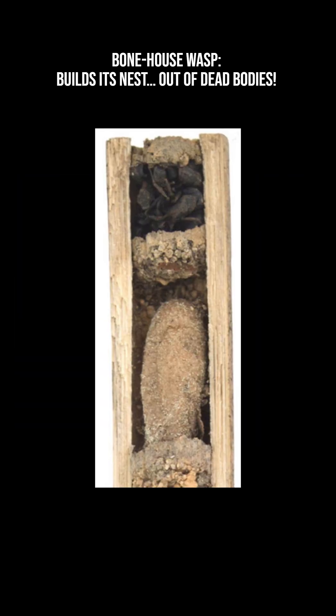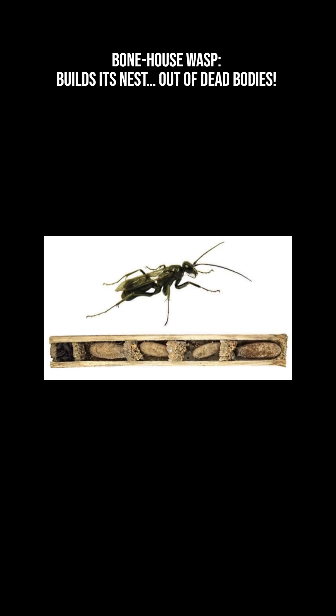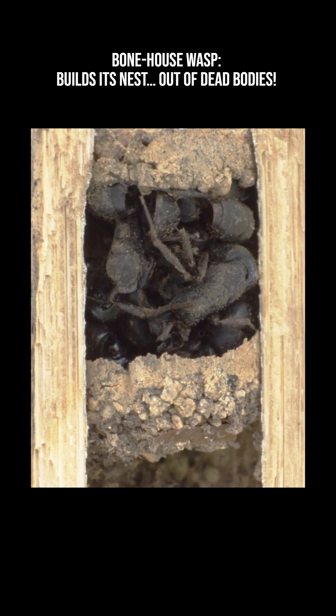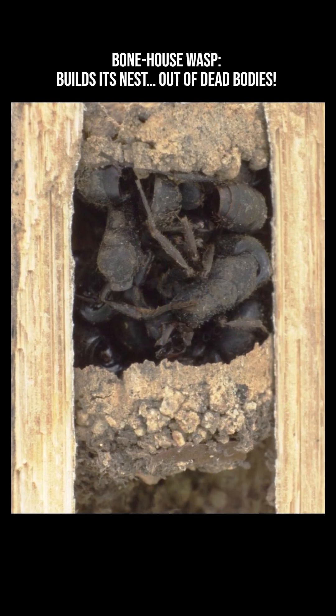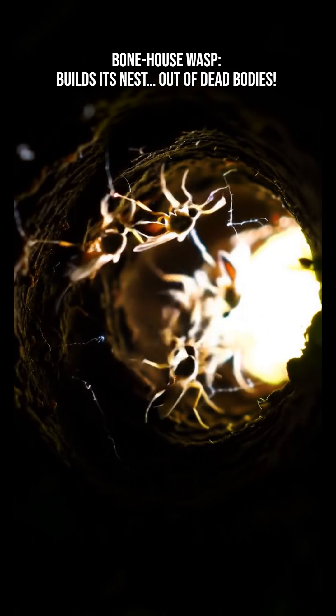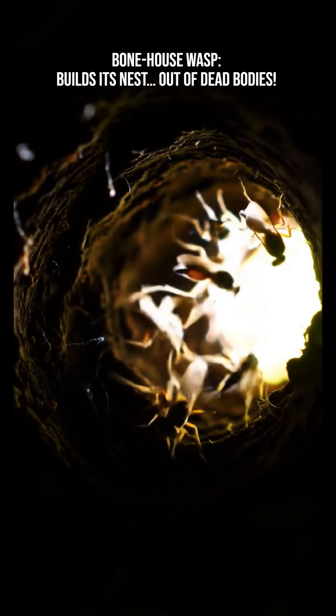The female wasp provisions each brood cell with a paralyzed spider, which becomes the meal for the developing larva. Once sealed behind the ant wall, the larva grows safely — cocooning, then eventually chewing its way out as an adult. The dead ant barrier remains the only defense; the mother abandons the nest after sealing it.